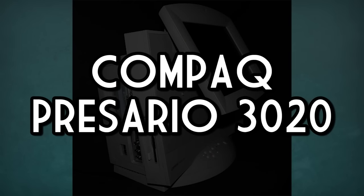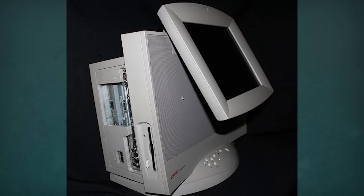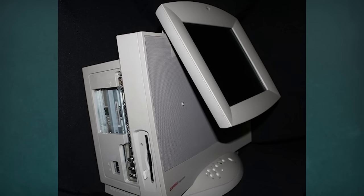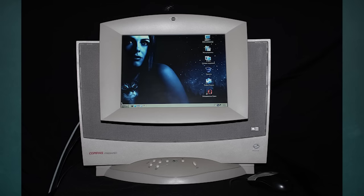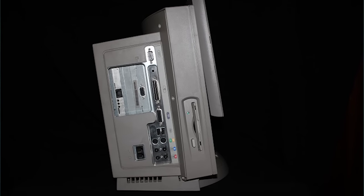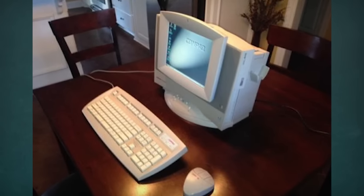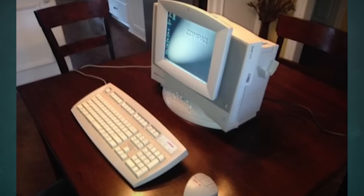The Compaq Presario 3020. Compaq had a grand old time designing unique all-in-one PCs in the 90s, and the 3020 is one of the more bizarre. It's basically a desktop crammed into a slim vertical case with an adjustable TFT LCD display built-in, as well as a four-disc CD changer, integrated speakers, floppy drive, and even a wireless mouse. Ahead of its time? You bet — so much so that the number of units sold is minuscule and hardly anyone has heard of the thing.